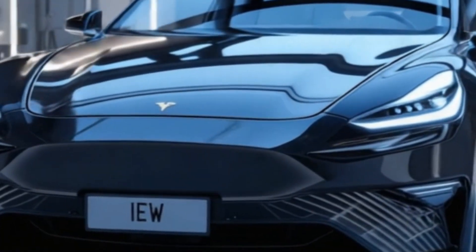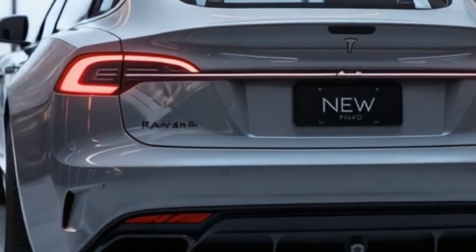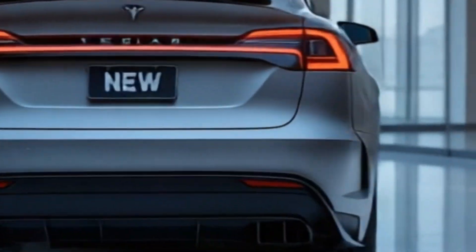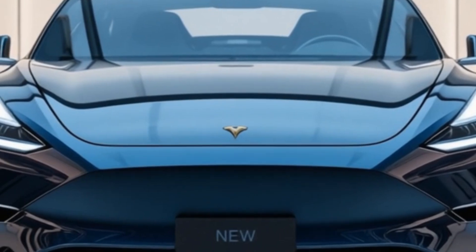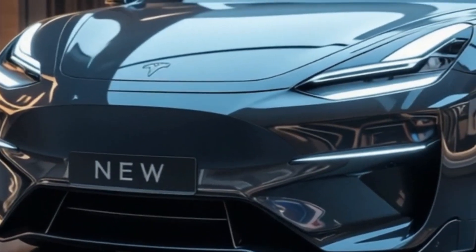Price and market impact: The video discusses the rumored $25,000 starting price, positioning the Model Q as a mass-market EV competitor to the Chevy Bolt, VW ID.3, and BYD Seagull. If true, this could be a game-changer for EV adoption.